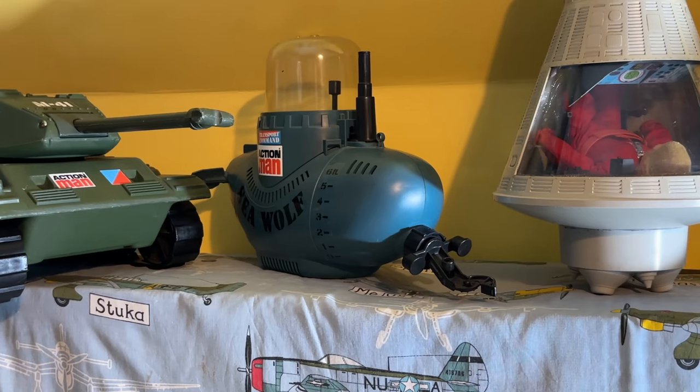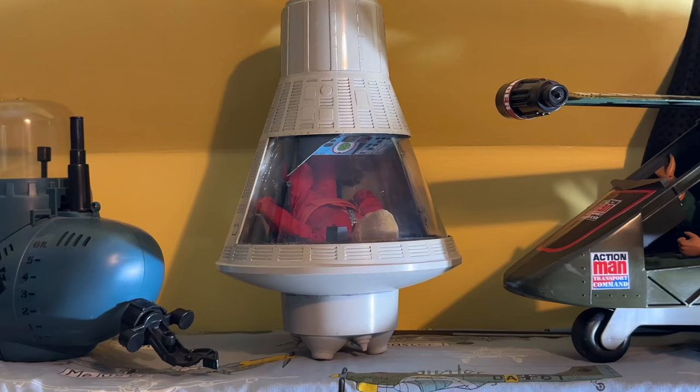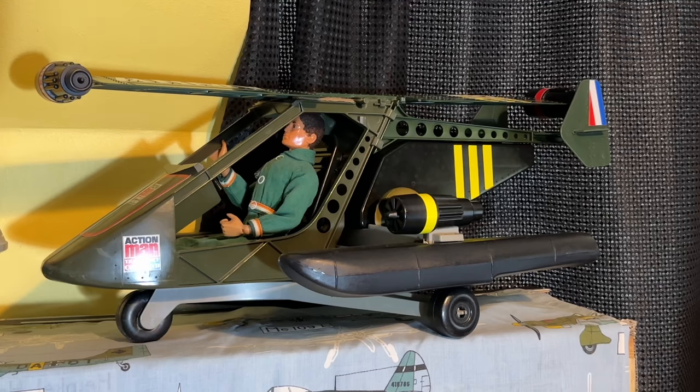Next to that we have the Sea Wolf submarine from 1977, catalogue number 34730. And the space capsule from 1967, catalogue number 34735 — another one of my restorations. And the last one on this shelf is the pursuit craft from 1978, catalogue number 34735.